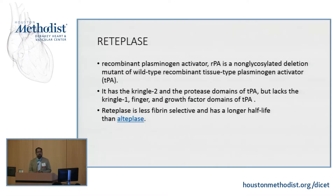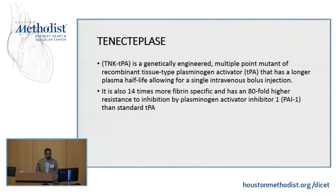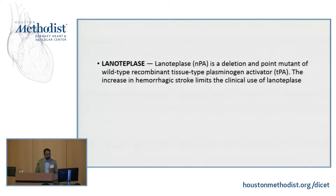Reteplase is a recombinant plasminogen activator, RPA. It's non-glycosylated with a kringle II and protease domains on TPA, but it lacks the kringle I. Reteplase is less fibrin specific and has a longer half-life, so we don't use reteplase that often in practice. Tenecteplase is genetically engineered — a multipoint mutant recombinant tissue PA. It is 14 times more specific and has an 80-fold higher resistance of inhibition by plasminogen activator PAI-1 than standard TPA. Finally, lanteplase is a deletion and point mutation recombinant TPA, very rarely used because of increased risk of strokes.